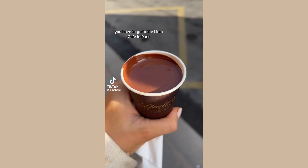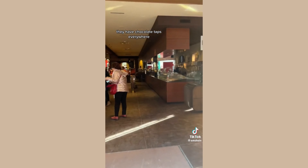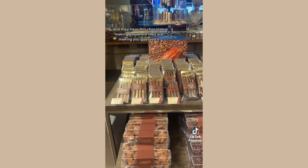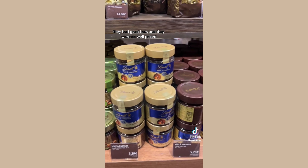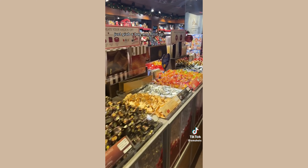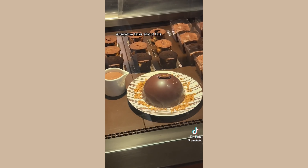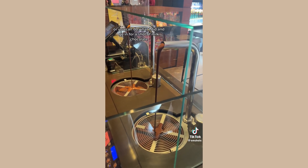I'm telling all chocolate lovers, you have to go to the Link Cafe. Chocolate bars had different toppings — I've never seen this at Link before. They had giant bears and they were so well-priced, and the most delicious chocolate spreads I've ever seen. Look how big this place is! The bonbons were incredible and they had loads of Parisian specials. Just grab a bag and fill it up. Look how cute these little teddy bear ones were — great for gifts because they do specialised Champs-Élysées boxes of chocolate. They have a cafe inside as well. Look at that chocolate ball — it's a famous dessert everyone talks about. Or you can do what I did and go in for a shot of milk chocolate and drink it in the sunshine.